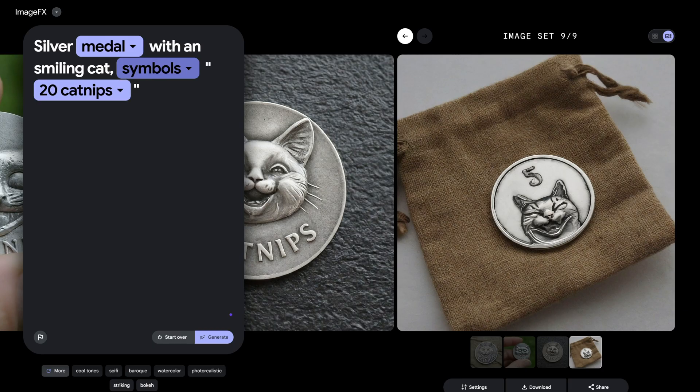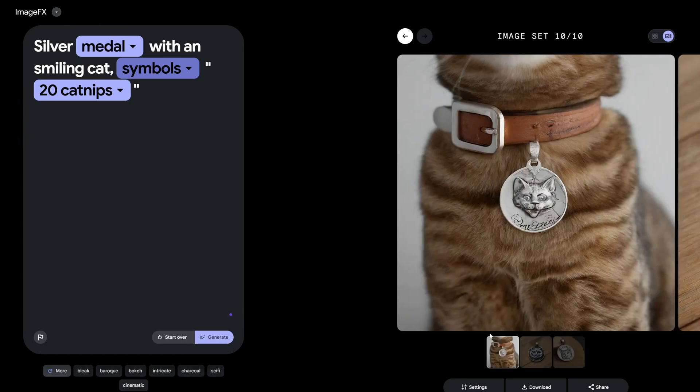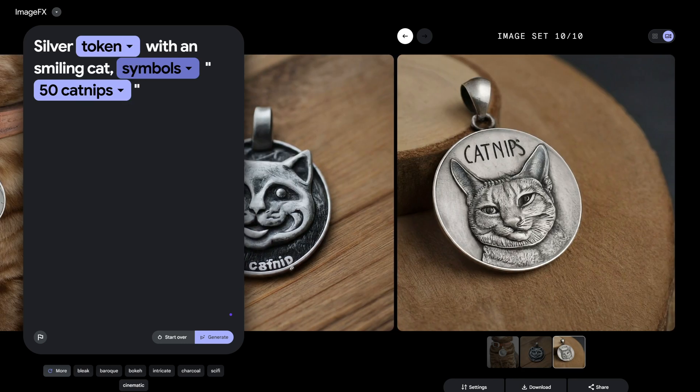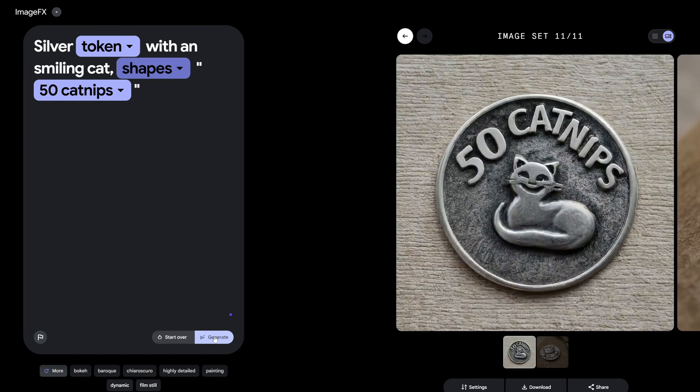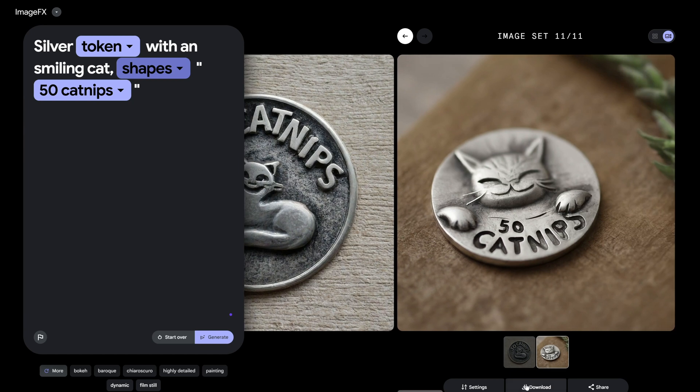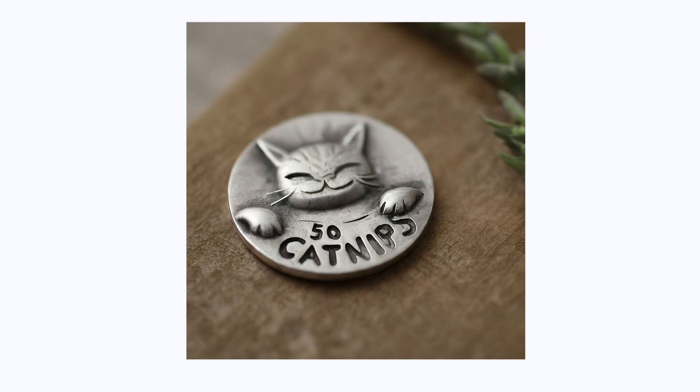In a nutshell, Google's Imagen 2 and ImageFX is a groundbreaking step forward in the world of AI image generation. The automatic suggestions, the freedom to explore and fine-tune, and the exceptional performance in creating celebrity-like portraits make it a must-try for anyone fascinated by the possibilities of artificial intelligence.